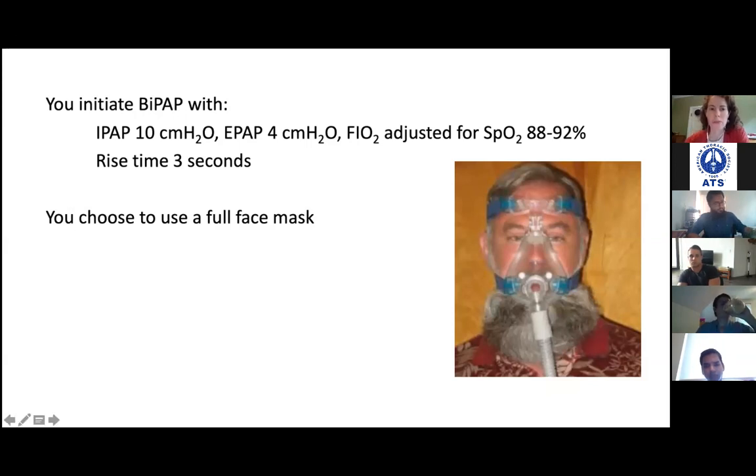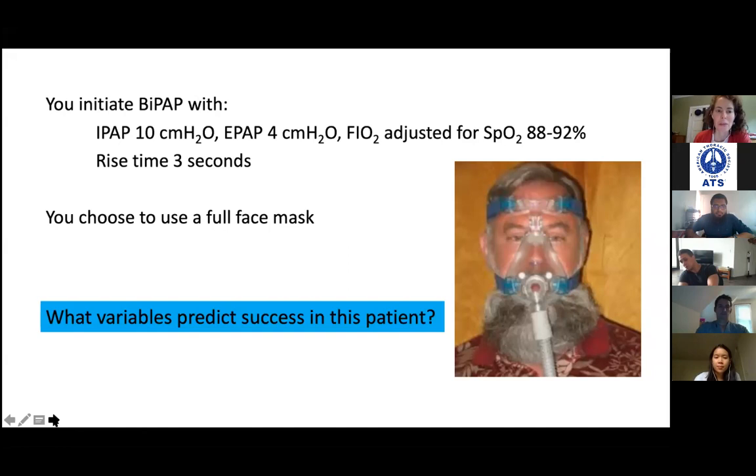So this patient was started at 10 over 4 with a rise time of 3, using a full face mask. Do you foresee any problems with this mask choice? With the beard he has, it might leak in that area — we're worried about a leak. We don't know for sure, but there are a couple of things that will suggest success on non-invasive ventilation: an improvement in pH, and a quick change in work of breathing reflected by a reduced respiratory rate.